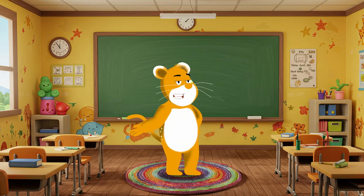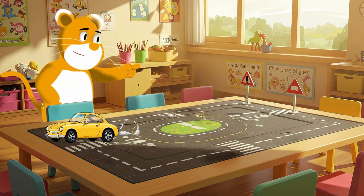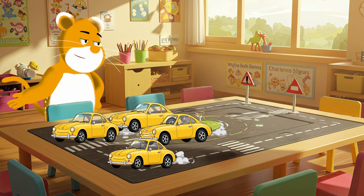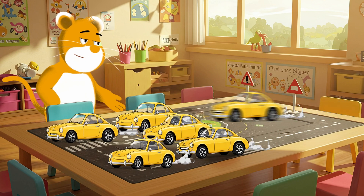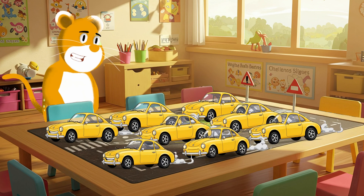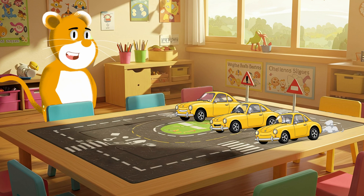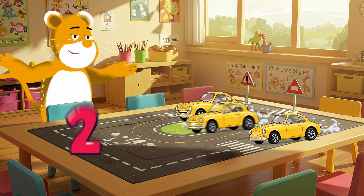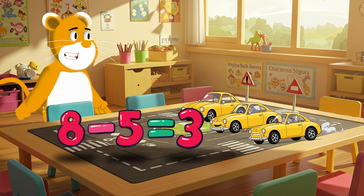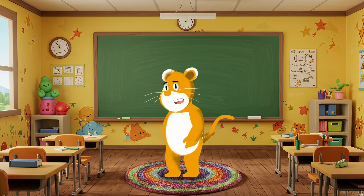You are subtraction superstars! Let's try one more. I have eight cars — one, two, three, four, five, six, seven, eight. But my friend wants to borrow five. How many will I have left? Let's count and see — one, two, three. Eight minus five equals three. Wow, you're getting so good at this. Let's try another fun one.